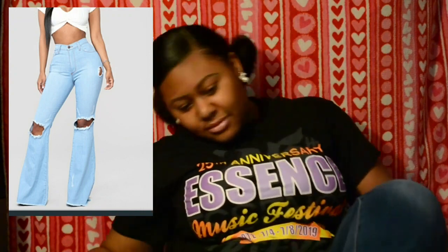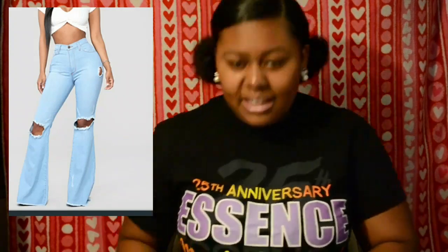Next, I want some cute flare jeans. I actually have some flare jeans on right now — they're kind of tight so I need some new ones, like the ones I see on Fashion Nova. I also want some black ripped jeans. I've been through two pairs of black jeans — one started looking gray after a few washes, and the other got tight and did the same thing.